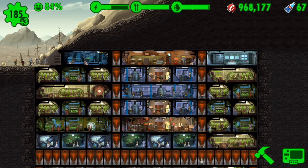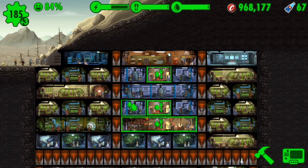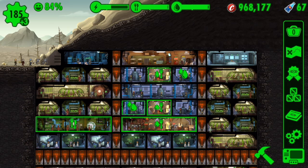Hello guys, welcome back to another Fallout Shelter update video. In this update video, we're going to be talking about the new Fallout Shelter 1.7 update. Now the 1.7 update isn't as big as the 1.6, which actually introduced quests, but it does have some new features that make the game more entertaining.